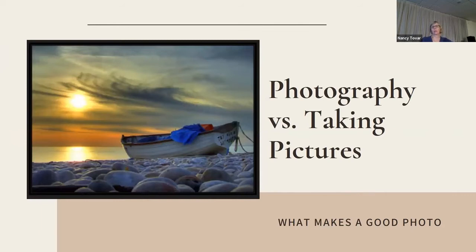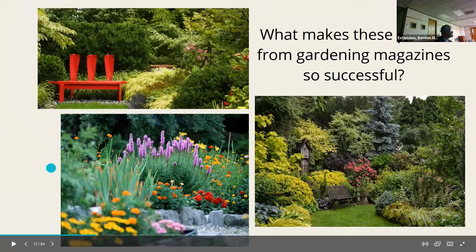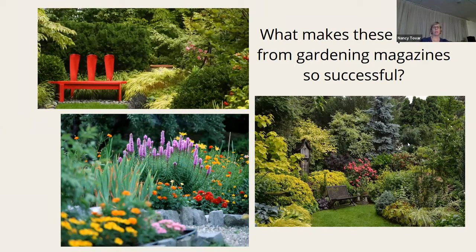Photography versus taking pictures — what makes a good photo? Have you ever wondered why photographers from garden magazines are so successful and what makes their pictures so great? We'll talk about that. The composition is very pleasing on some, parts of others are in focus and parts are not — the depth in the photo. All of them are very equal in their light; there are no harsh shadows and no garish sunlight streaming through.